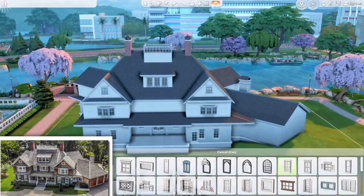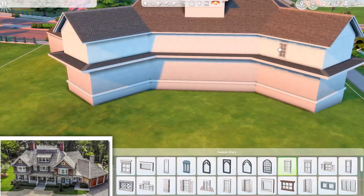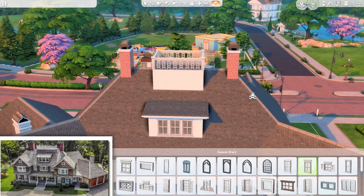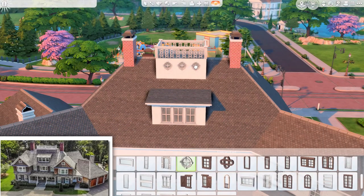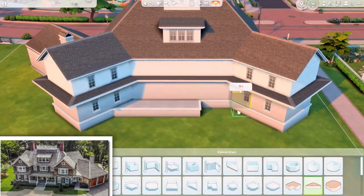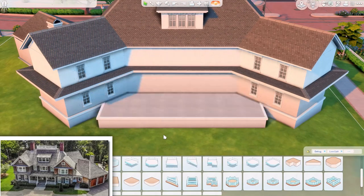That house was so fun to build and so easy to furnish, you know. But this one — maybe because of its size — it was really hard to know what to do. When we get inside, I'll tell you a little bit more about that.